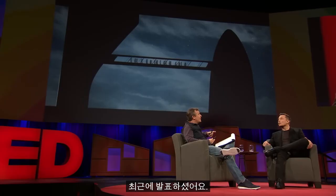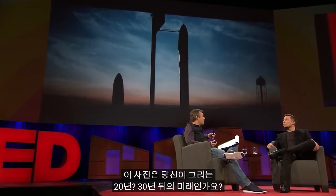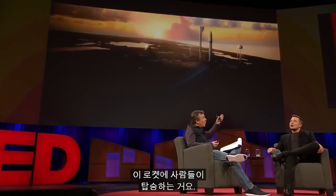So based on this, you presented recently this interplanetary transport system, which is visualized this way. And this is a scene you picture in — 30 years, 20 years? People walking into this rocket. I'm hopeful it's sort of in the eight to ten-year timeframe. Aspirationally, that's our target. Internal targets are more aggressive, but yeah.